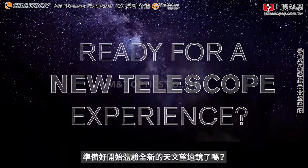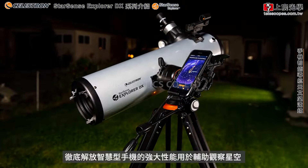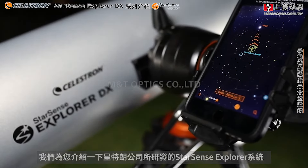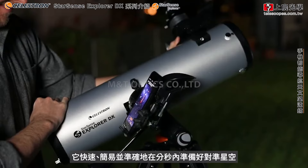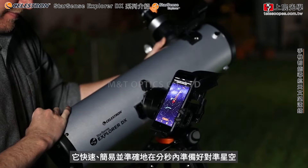Ready for a new kind of telescope experience? Unlock the power of your smartphone to help you navigate the night sky. Introducing StarSense Explorer by Celestron. It's fast, easy, and accurate. In minutes, you're ready to take a guided tour of the universe.